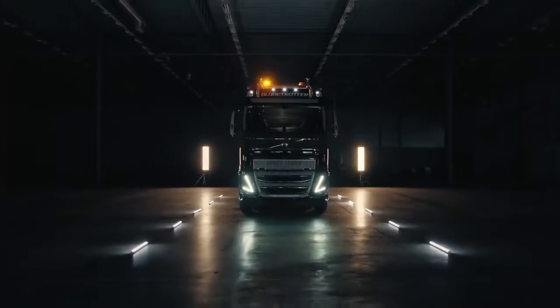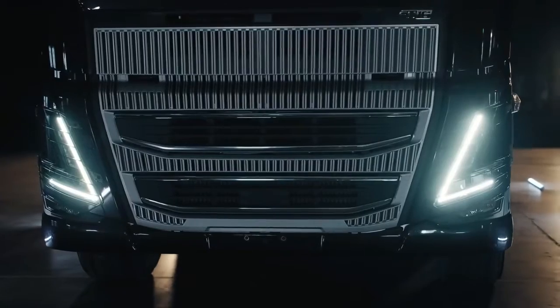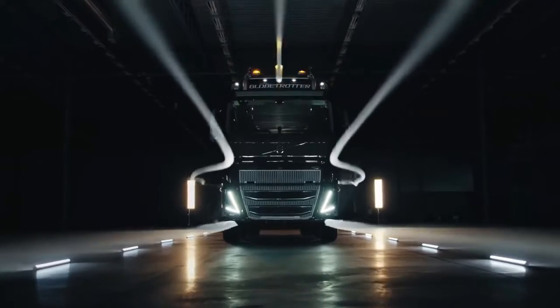The new cab and its signature V-shaped headlights is a tribute to the FH16's heritage. The confident look is bolstered by the grille and headlight panels, which have been moved outwards for improved aerodynamics.